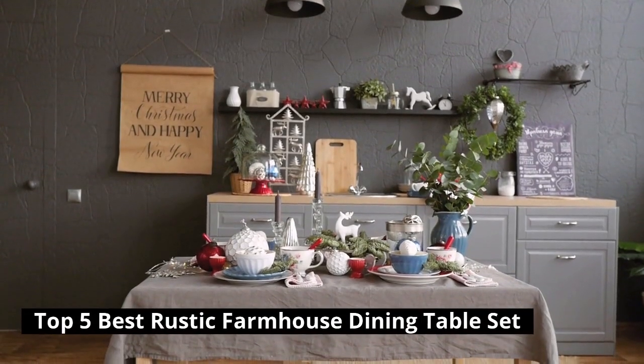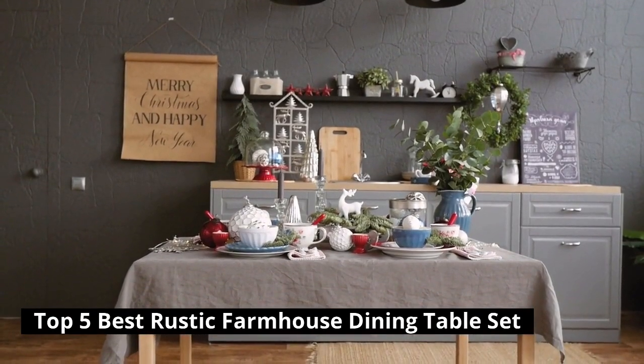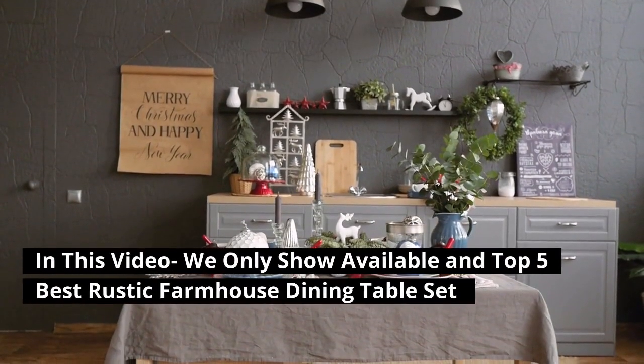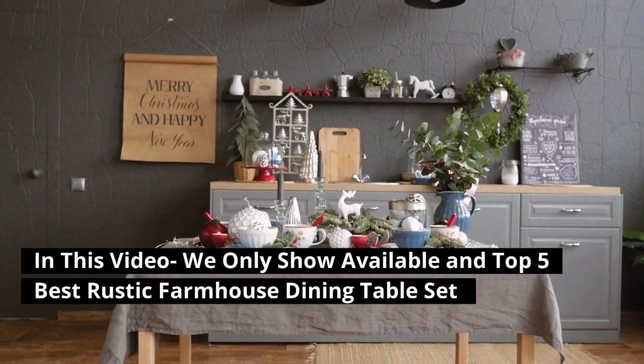Top 5 Best Rustic Farmhouse Dining Table Set. In this video we only show available and top 5 best rustic farmhouse dining table sets.